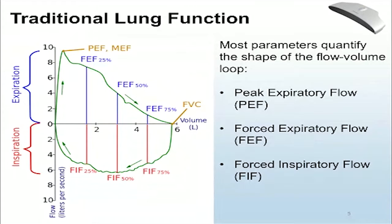A lot of information from spirometry comes from what's called a flow volume loop. On the left is the loop — the top side is the expiratory part, the bottom side is the inspiratory part. The x-axis is volume in liters, and the y-axis is flow in liters per second. You can differentiate volume to get flow, and integrate flow to get volume. Parameters like peak expiratory flow, and forced expiratory and inspiratory flows at 25%, 50%, and 75% all quantify the shape of this flow volume loop.